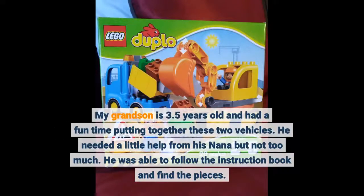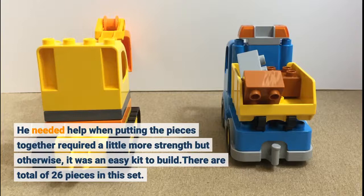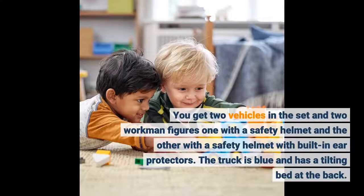My grandson is 3.5 years old and had a fun time putting together these two vehicles. He needed a little help from his Nana but not too much. He was able to follow the instruction book and find the pieces. He needed help when putting the pieces together required a little more strength, but otherwise it was an easy kit to build. There are a total of 26 pieces in this set. You get two vehicles and two workman figures — one with a safety helmet and the other with a safety helmet with built-in ear protectors.